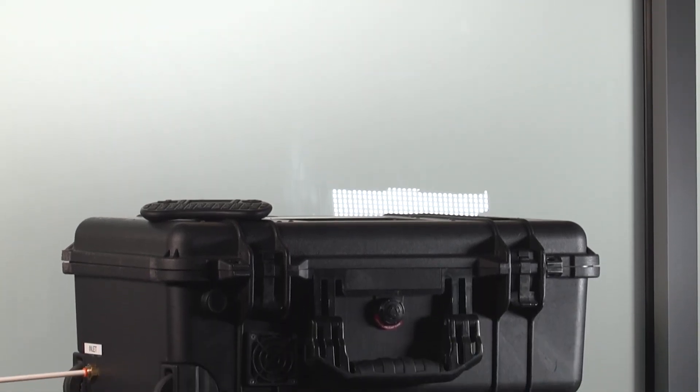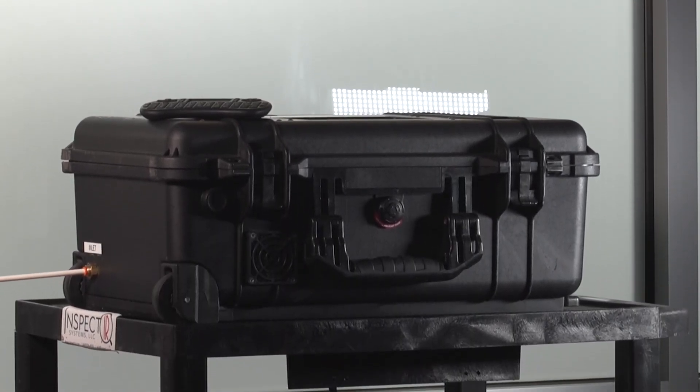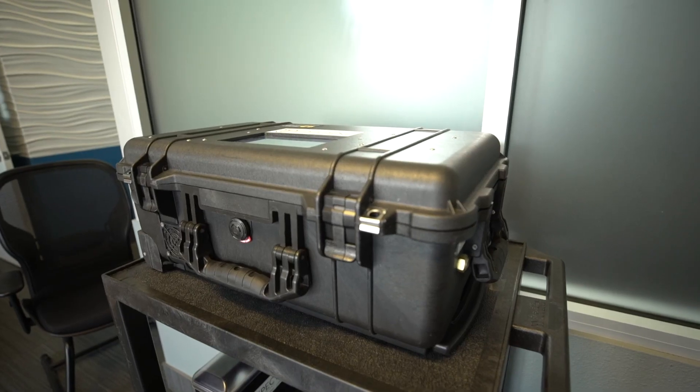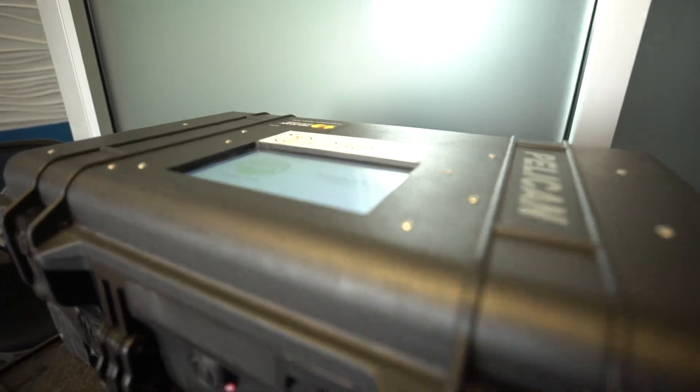This is kind of the first of its kind chemistry lab in a box. John Redmond knows the box isn't much to look at — there's a rough pump, a turbo pump — but inside might be the future of COVID testing.